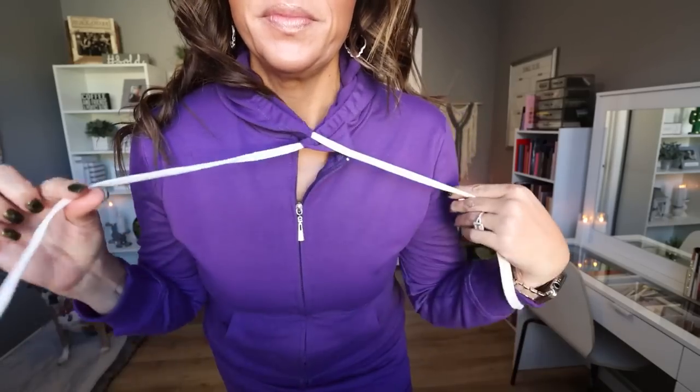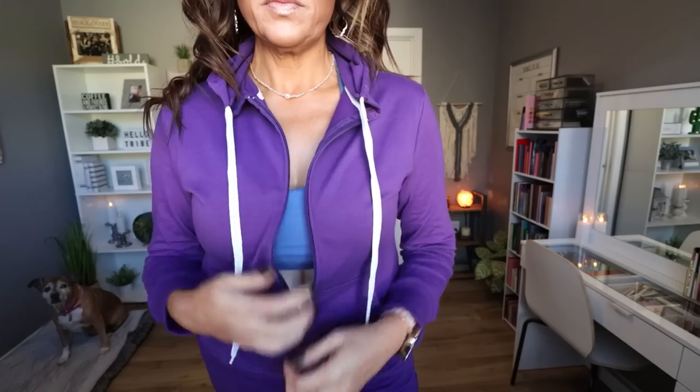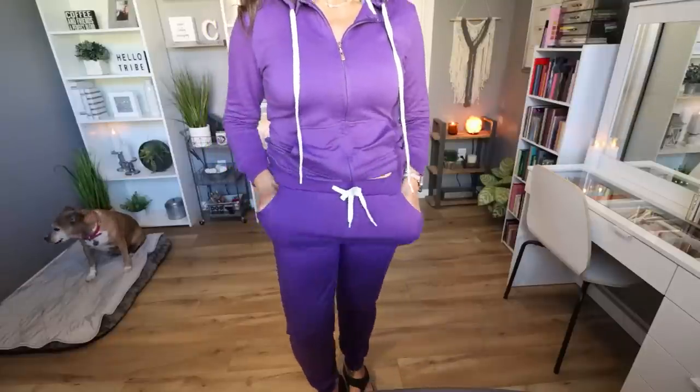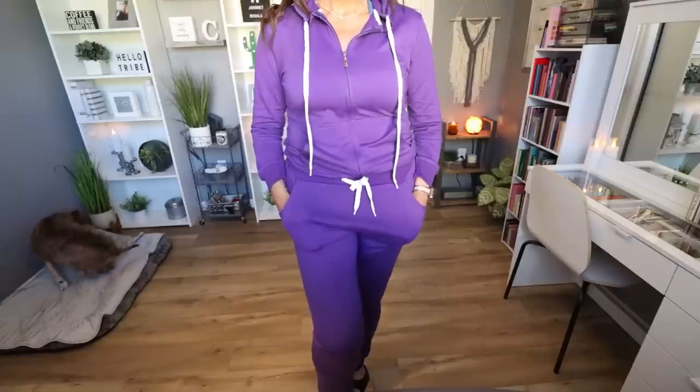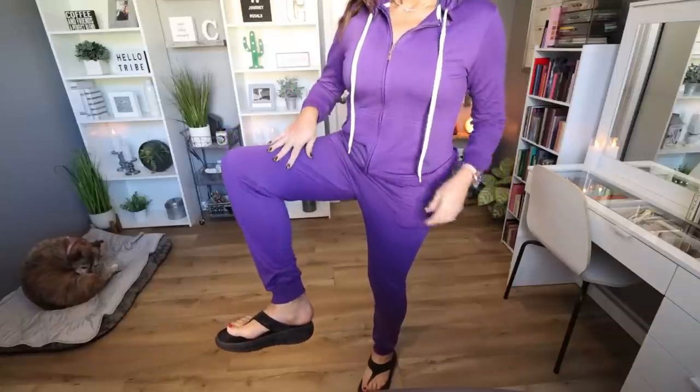I picked mine up in purple. It comes in sizes small all the way through 2XL and it 100% fits true to size. I love the purple color and I want to pick up the coffee brown color as well — you know I love anything brown. This two-piece suit actually comes in 33 different colors, so the possibilities are endless. It has white accents, a drawstring waist with a tie, functional ties on the sweatshirt, and it also has a hood.